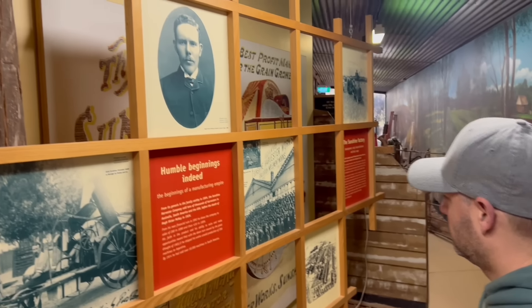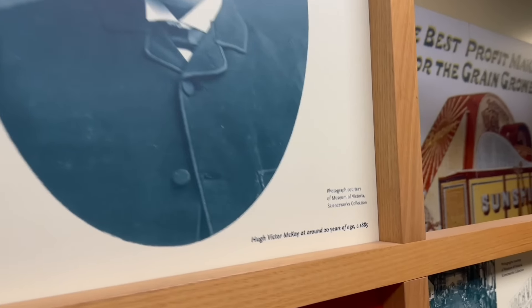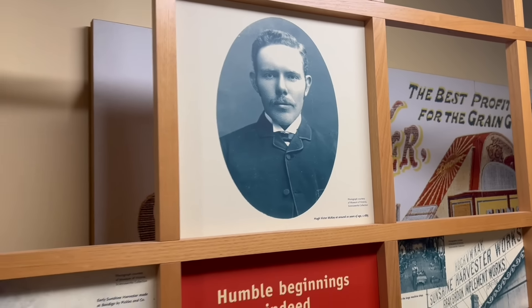Actually, I've got a photo of him here — this is Hugh Victor McKay at 20 years old, just after he invented and refined it.